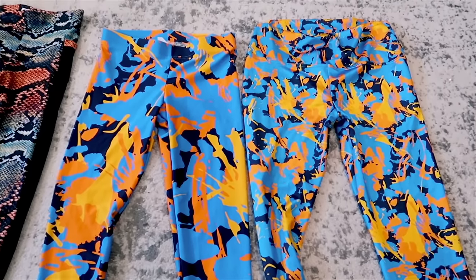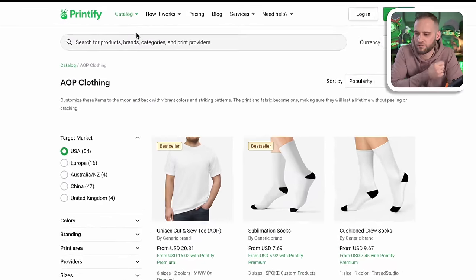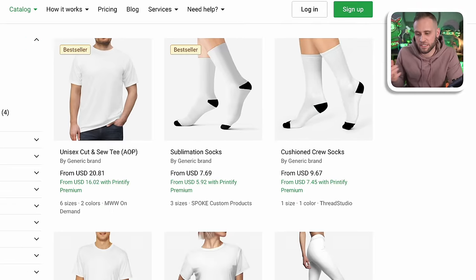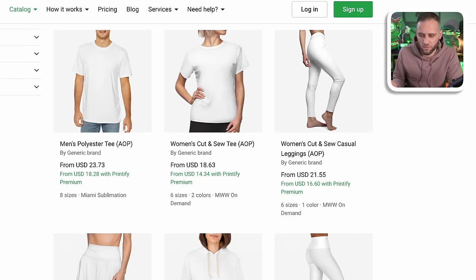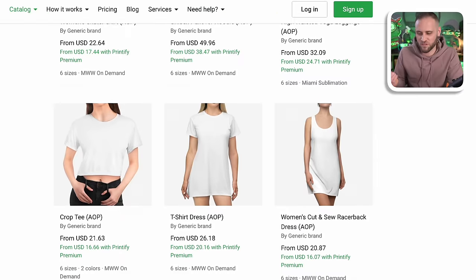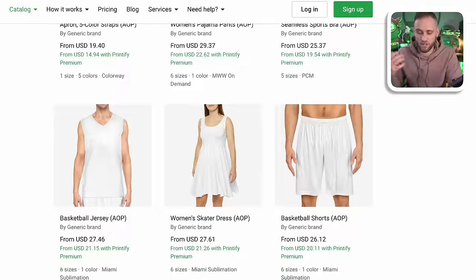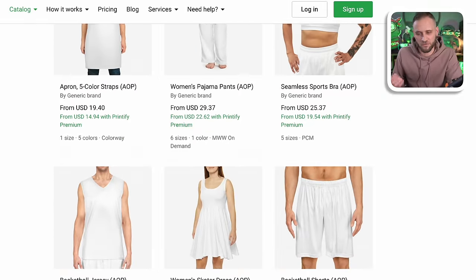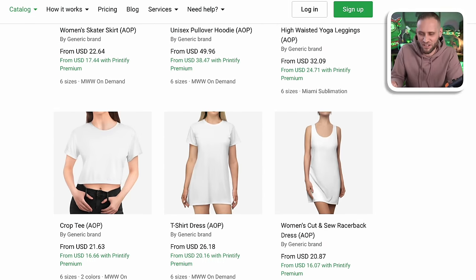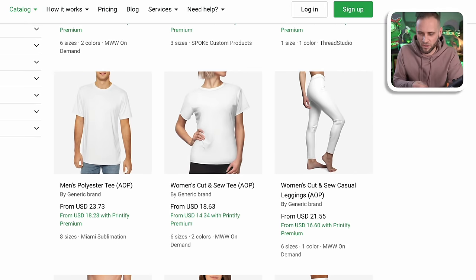Inside of Printify, they even have an AOP clothing tab. If you look inside it, you will see lots and lots of different all-over printed apparel options — everything from the products I spoke about and a lot more. The all-over printed apparel category has been growing over the last couple of years. If you're looking to sell apparel but don't want to sell just typical t-shirts and want to create something a little more unique, all-over printed apparel could be a cool option for you.